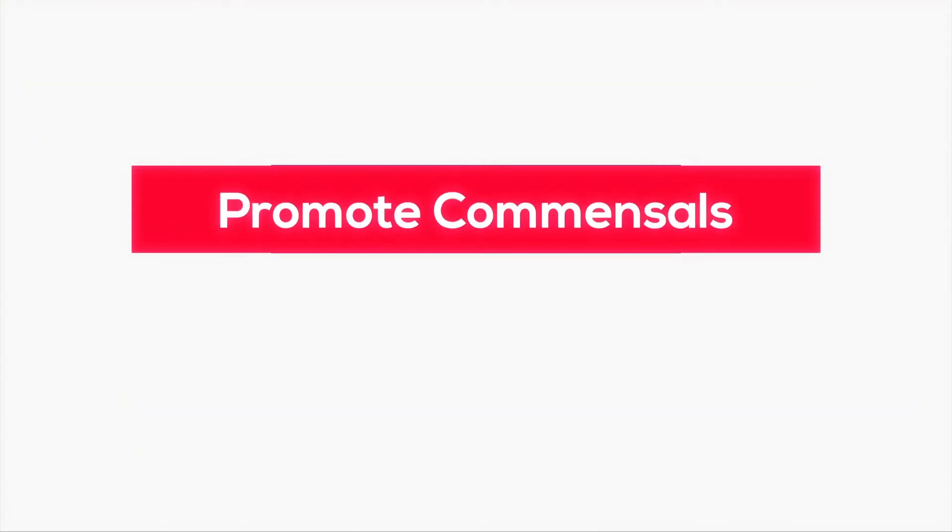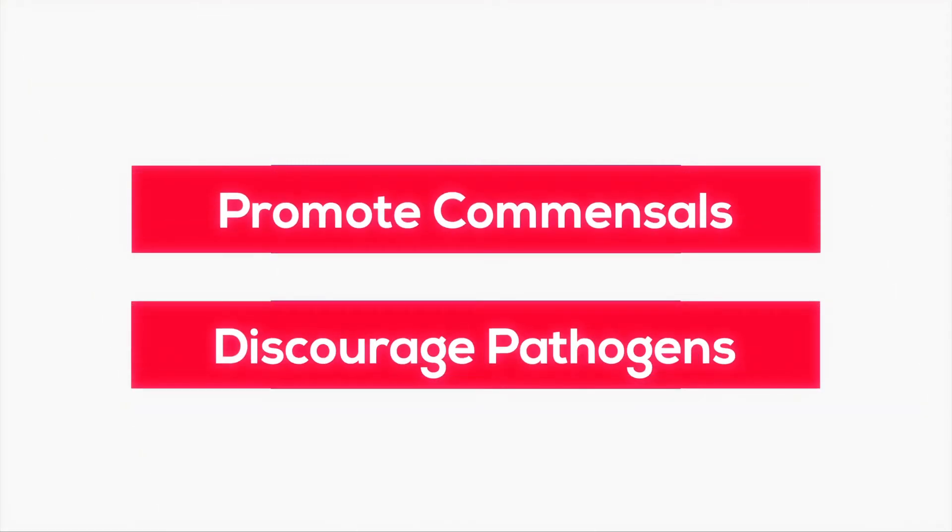While having the right food source is critical for the health of the microbe, having the right environment is just as important. And equally important is that a prebiotic should provide both a food source and an environment that is conducive to the growth and function of only beneficial microbes and commensal microbes while discouraging the growth of pathogenic microbes. This is true in the gut and the skin.